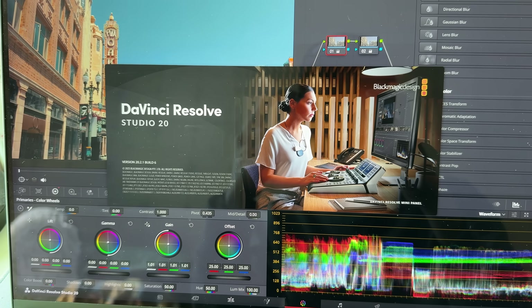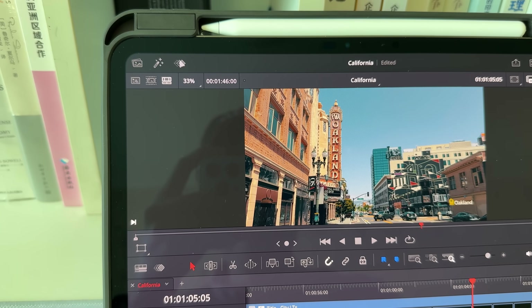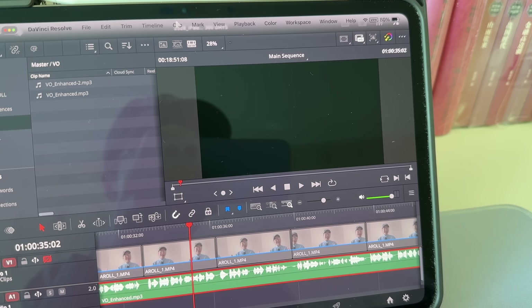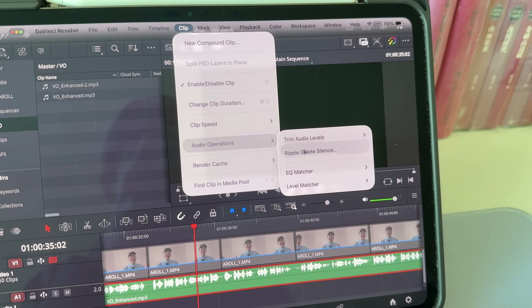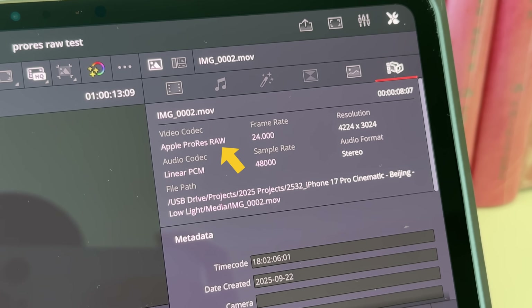I'm also happy that the iPad version of Resolve follows the desktop version's updates very closely. When the desktop got Resolve 20, the iPad version got the version 20 update as well, including most new features like the new keyframe editor. And for the latest 20.2, it also got new features like ripple delete silence and Apple ProRes RAW support.